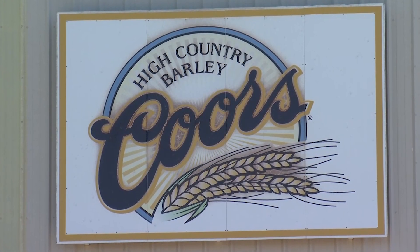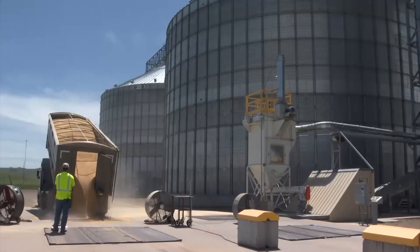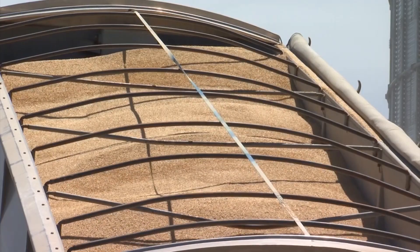Molson Coors is a great company to work with — they listen to the growers. They really take our feedback on things that we need to improve, raising better quality barley for them. They listen when you say a variety is too tall or has issues. They're great to work with as far as improving the barleys that we're going to be growing, hopefully for the next 50 to 100 years.